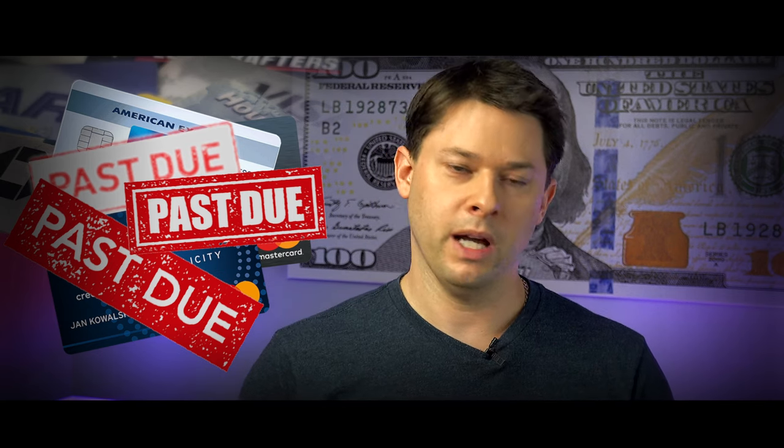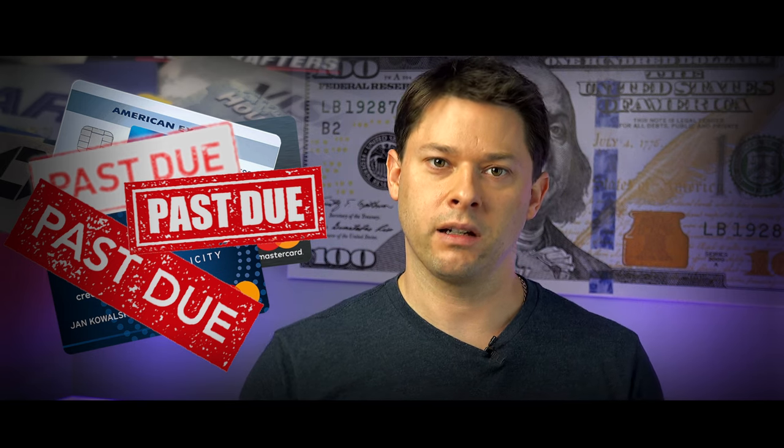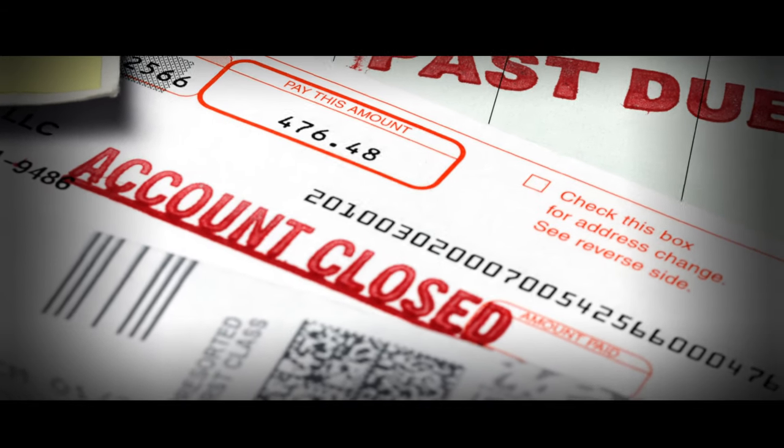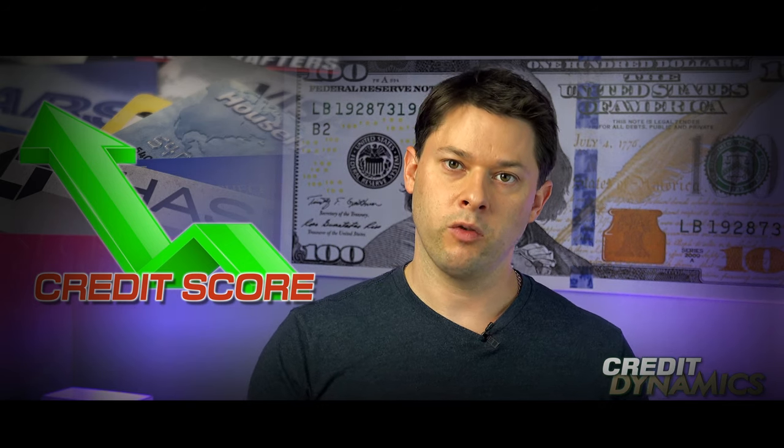I did a ton of research on how to dig myself out of that debt. I also had a ton of collections and a whole mess of other issues — I'm actually going to make an in-depth video about all my financial mistakes and how I got out of them. So subscribe to stay tuned. Long story short, I needed to get my credit score up, and one way to do that is to get more credit, which reduces the utilization.